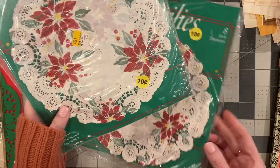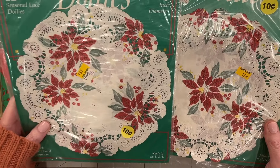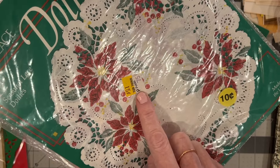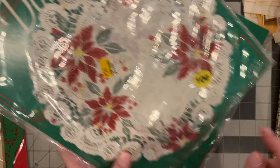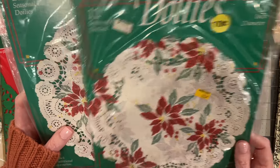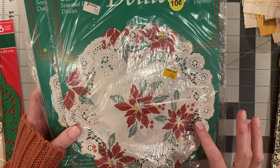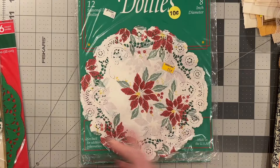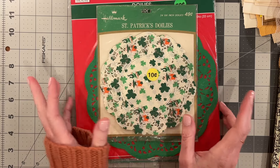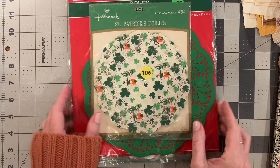Then I got two Royal Lace brand poinsettia doilies. I'll probably put one of these in my shop closer to Christmas, into the fall. I'm assuming this was originally at Publix for 75 cents and then marked down to 15 cents. When Publix had price tags like that, it's at least 20 years old probably. I've seen poinsettia doilies before, but I don't think I've seen this exact pattern and I think it's very lovely. This was in a box on the floor that I had to bend down and dig through, because there were a lot of newer gift bags on top — but I found these and was very excited.